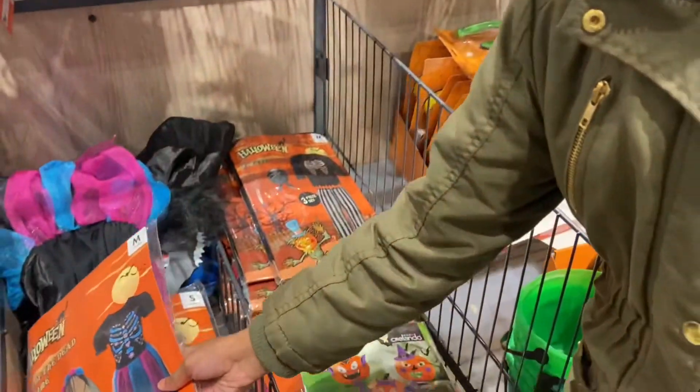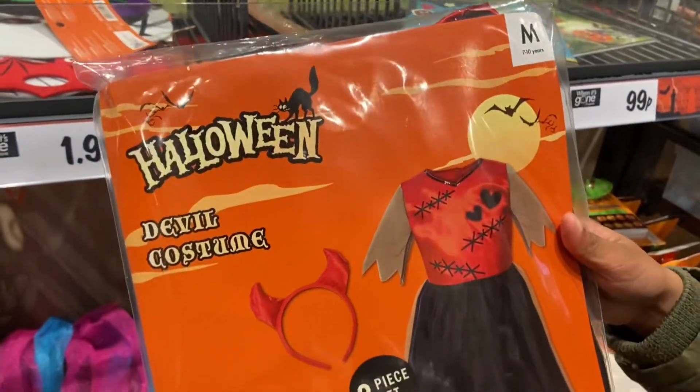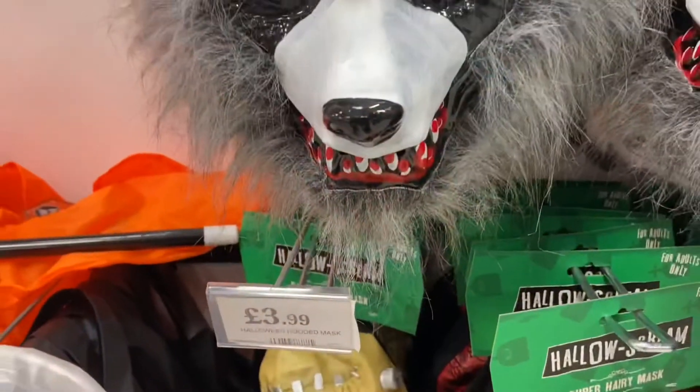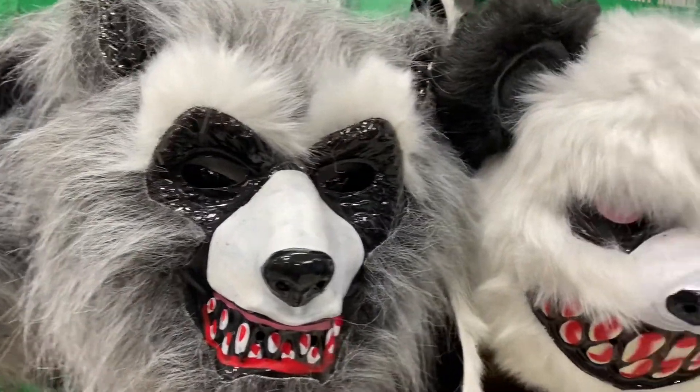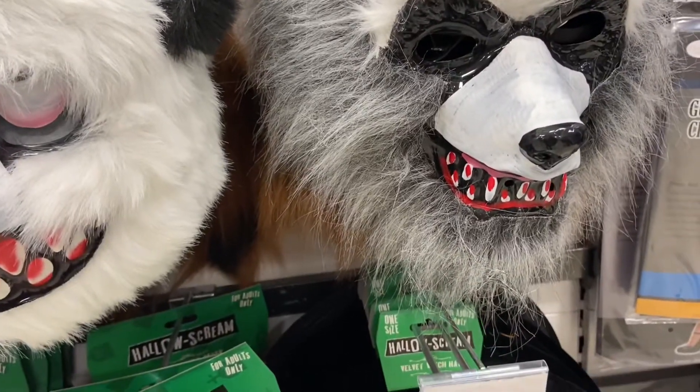I like that one. Ooh, a devil, which has got horns too. There's a wolf mask — I'm going to choose one of these too. A panda with really bloody teeth. Another wolf.